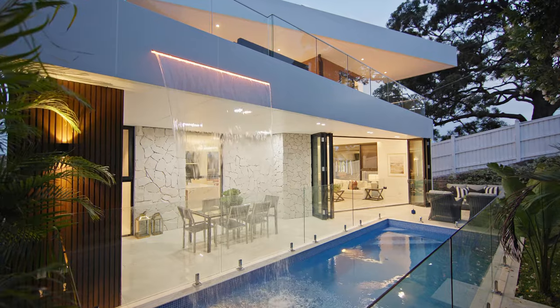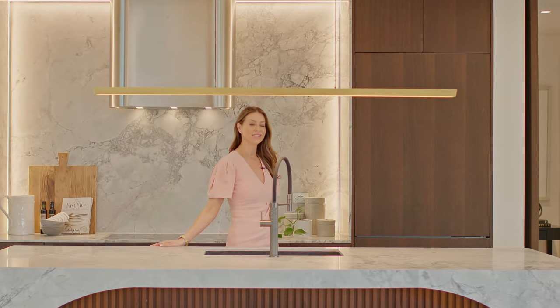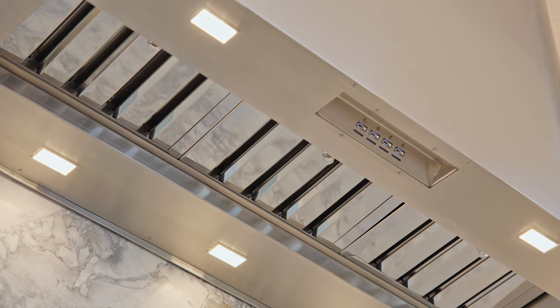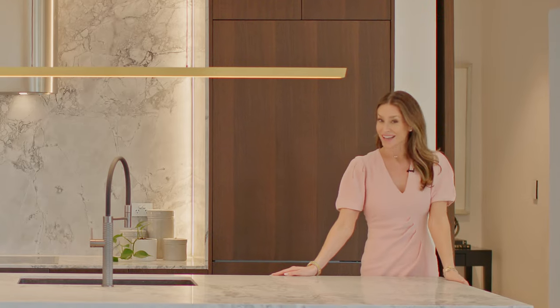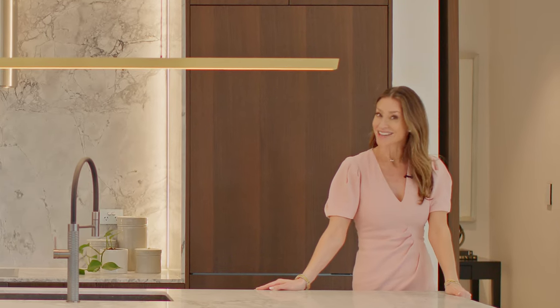The kitchen is a true entertainer's haven, flanked in super white stone, featuring a suite of Gaggenau appliances including a sleek induction cooktop. The butler's pantry offers further gas cooking, and you also have a fantastic outdoor kitchen and alfresco dining.